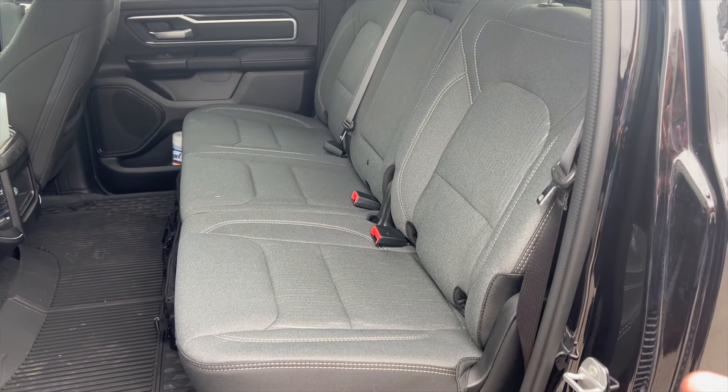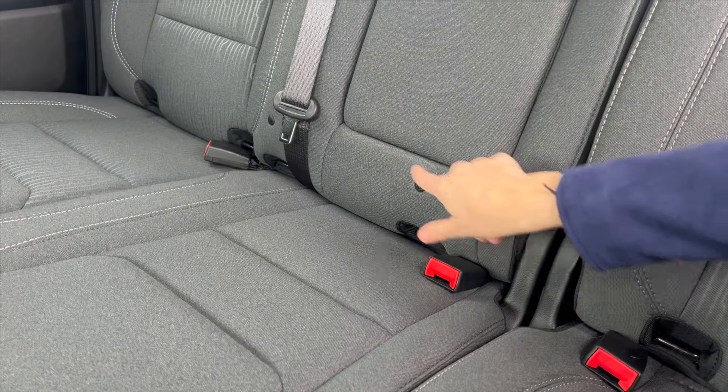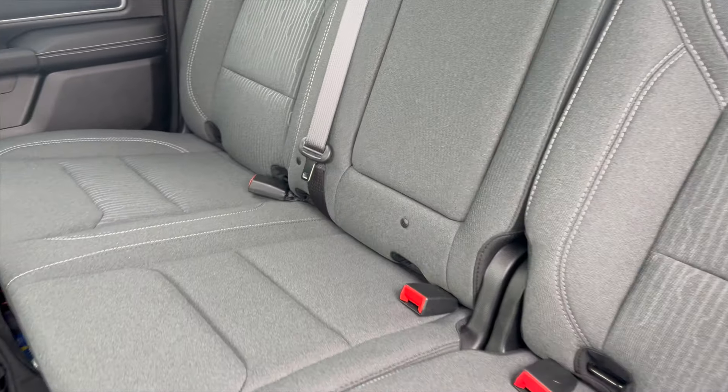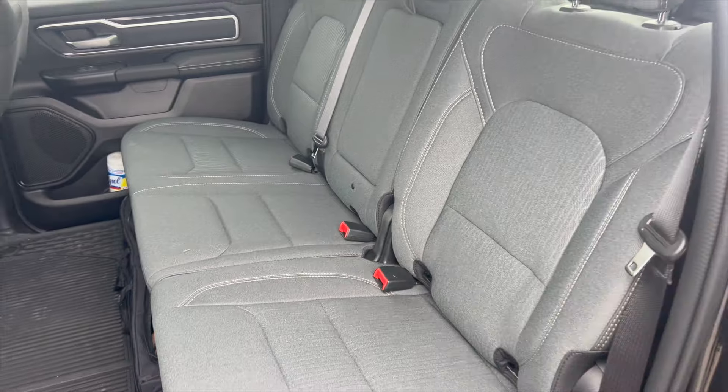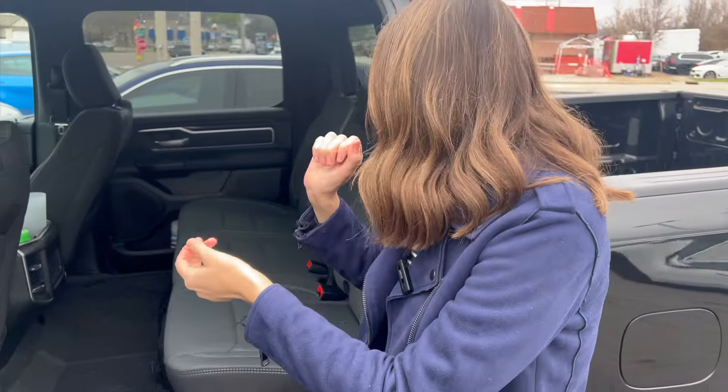Now take a look at the bench in the crew cab. Every seat is the same width, we have lower anchors — this is a three-across machine. This could fit three of just about anything. So not only do you have more legroom, you have a more versatile bench. If you want to do kids in car seats whether they're rear-facing or forward-facing, I think this is the much better option.